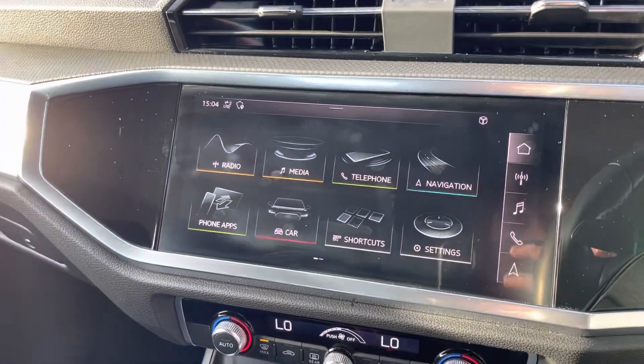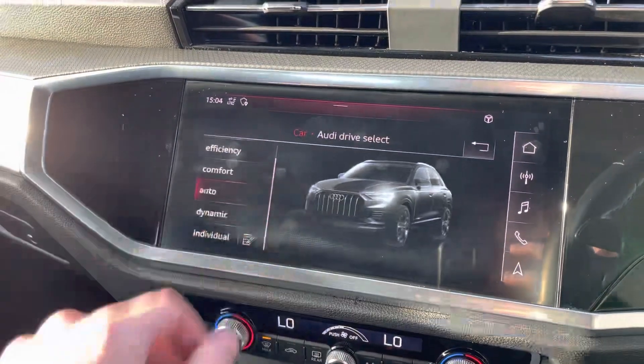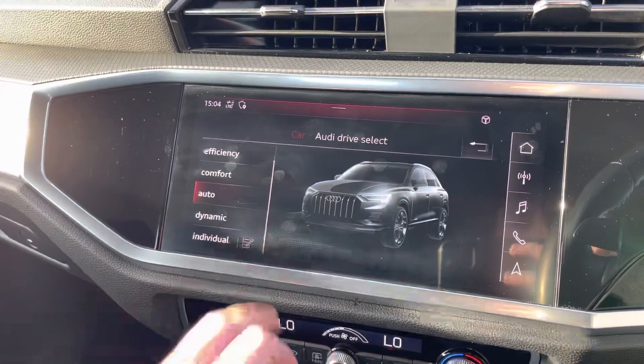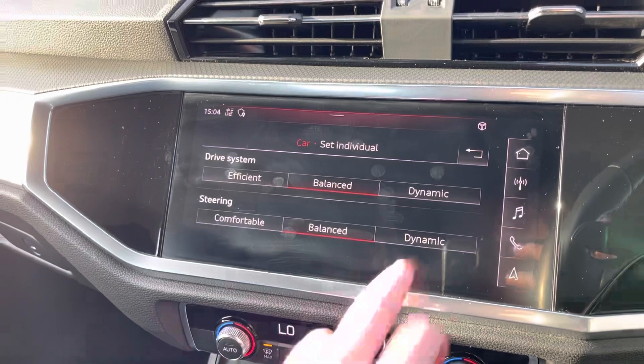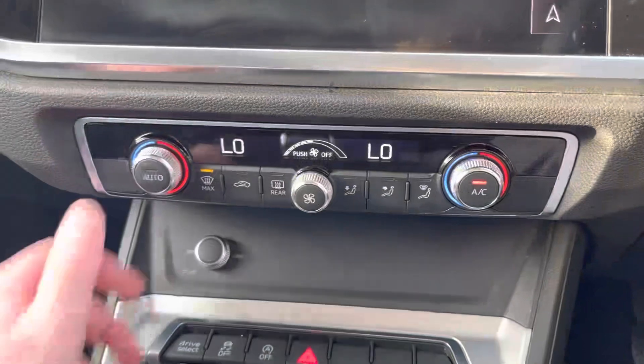You can connect your device via USB and have access to Apple CarPlay and things like that. And if we go into the car tab here, it actually has Audi drive select with modes ranging from efficiency, comfort, auto, dynamic and the individual mode, where you can go in and personalise how you like your drive mode.